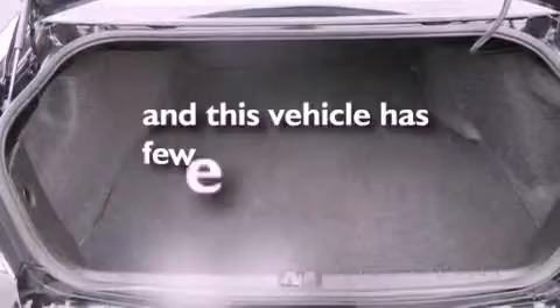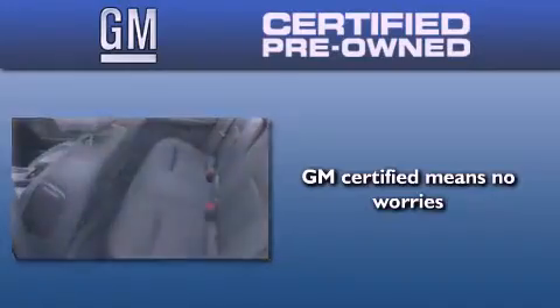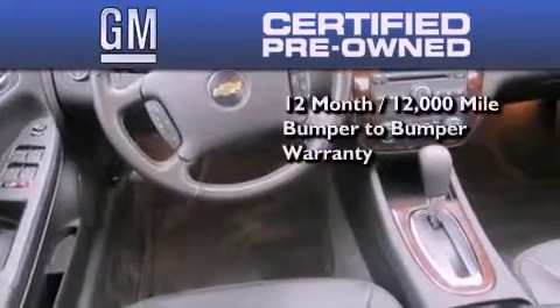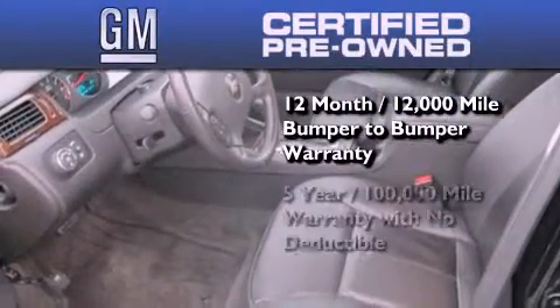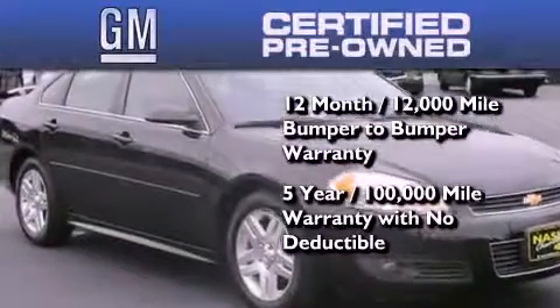This vehicle has fewer than 22,000 miles on the odometer. You can have peace of mind knowing that this Chevrolet is backed by a 12-month bumper-to-bumper warranty and a five-year, 100,000-mile powertrain limited warranty. Plus, it passed a 117-point inspection and has been reconditioned to make sure it's ready to be driven home.